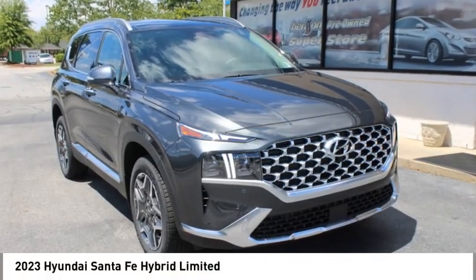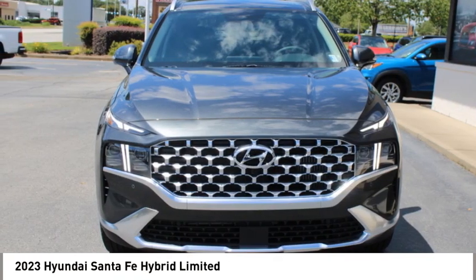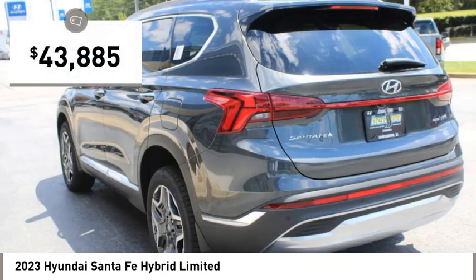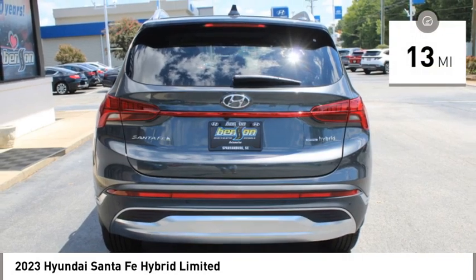Pick up this great vehicle, which is available today. This could be the one you've been searching for. Contact the dealer today and get behind the wheel today. It is priced below $45,000 and has less than 100 miles.